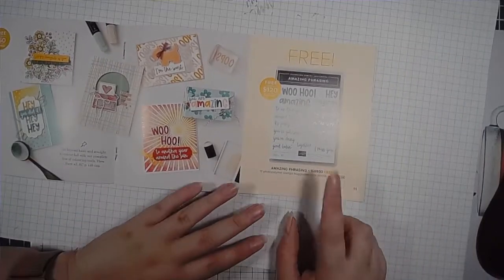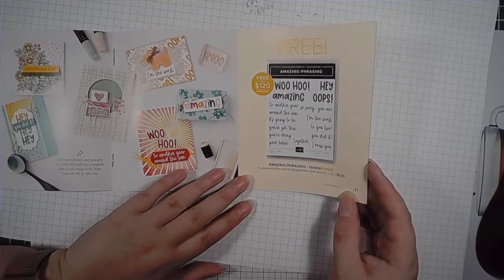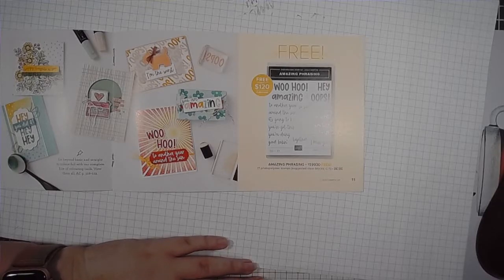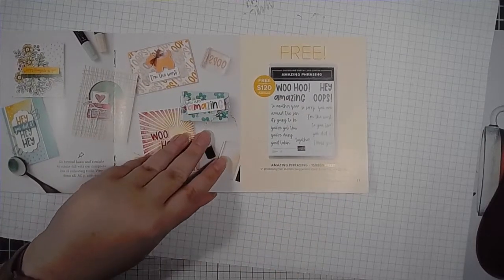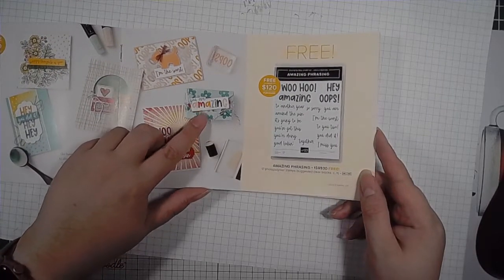Now this stamp set is at the $120 value. It's the Amazing Phrases, and it's got a whole whack of words on it: woohoo, hey, amazing, oops, to another year, so sorry, you are, around the sun, I'm the worst, it's going to be, you've got this, to you too, you did it, you're doing, good looking, together, I miss you. You can always rearrange these in different ways when you're stamping. I see this person had stamped the letters separately in different colors, which is awesome.